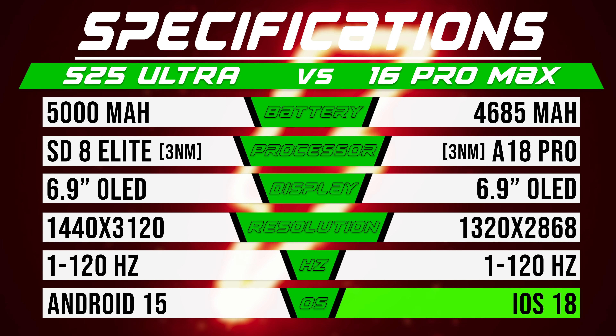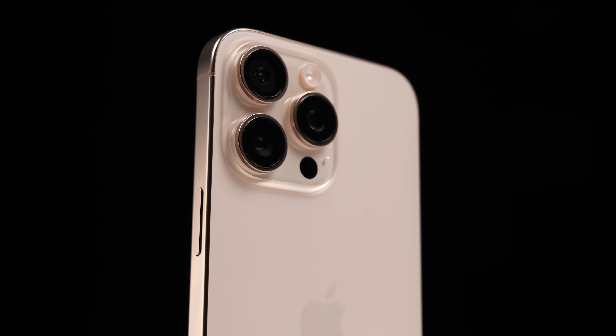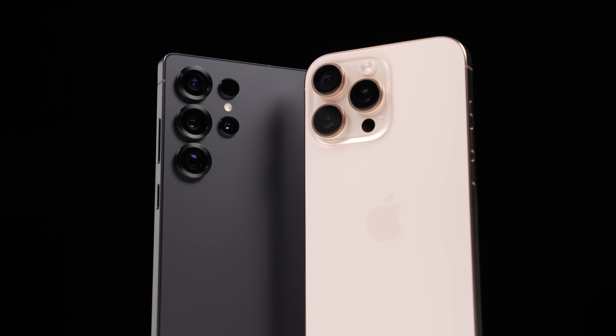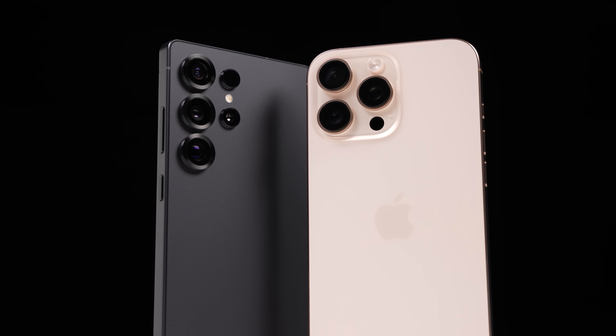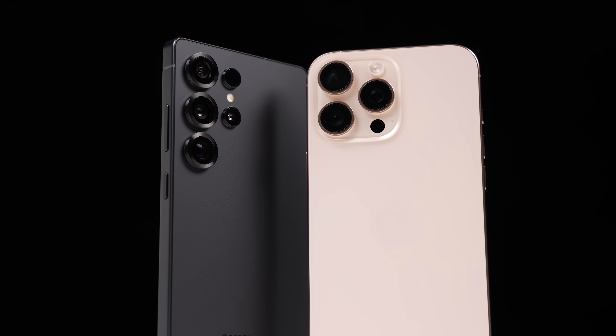Of course, optimization plays a bigger role than anything, and that's an area where the iPhone has historically outperformed. Will that still be the case in 2025, or will the Galaxy finally edge the iPhone out in a battery test? Let's find out.